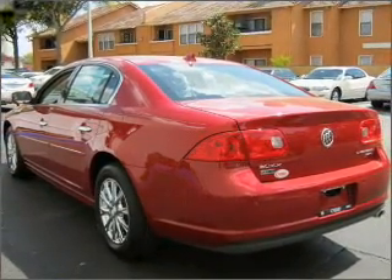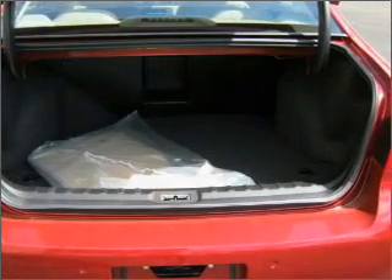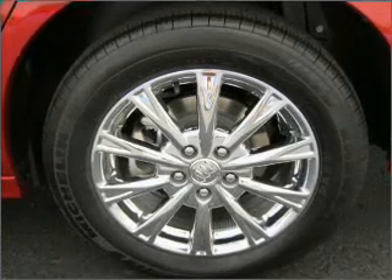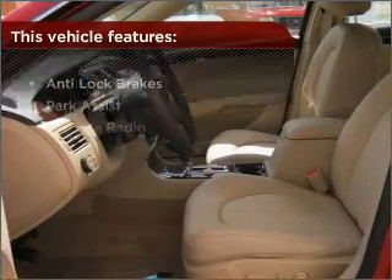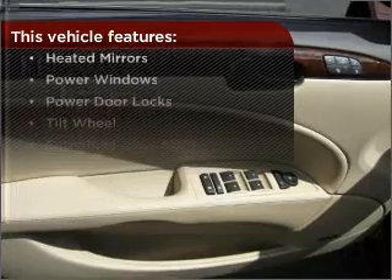Memory settings return you to your personalized comfort level every time. Fumble your keys no more with the convenience of keyless entry. This vehicle's leather seats add a stylish touch. Set it and forget it with the cruise control. This vehicle comes with a great list of added features that take your driving experience to the next level.